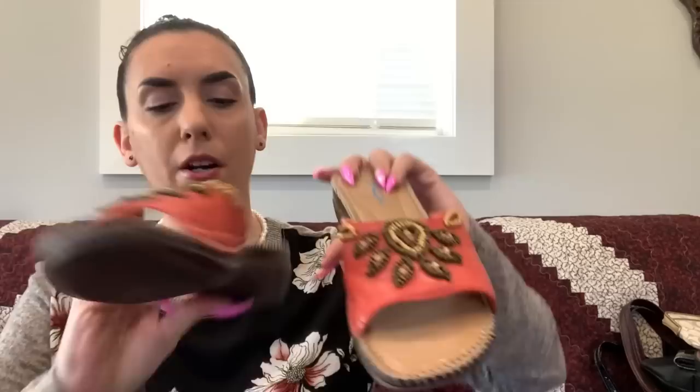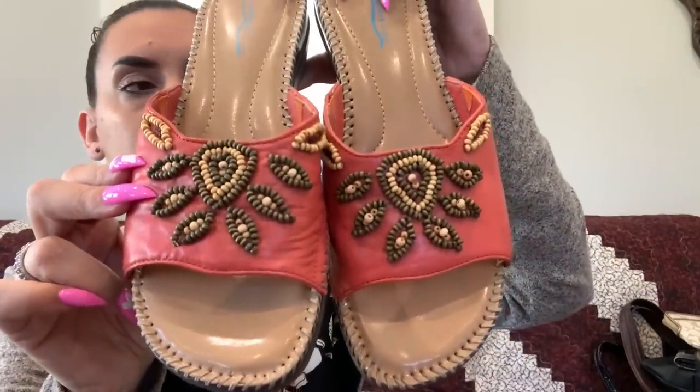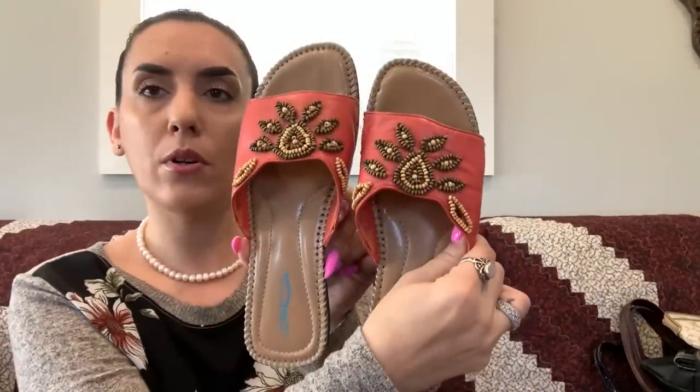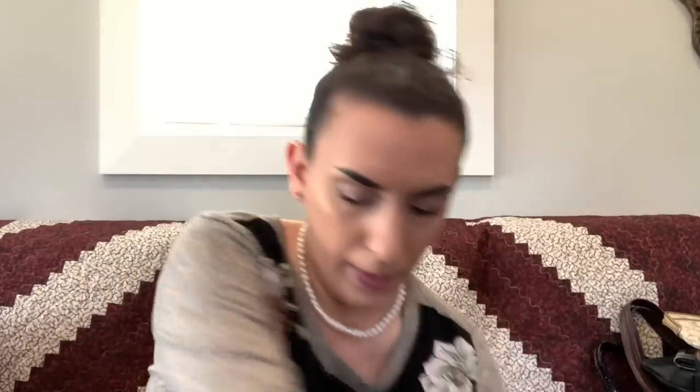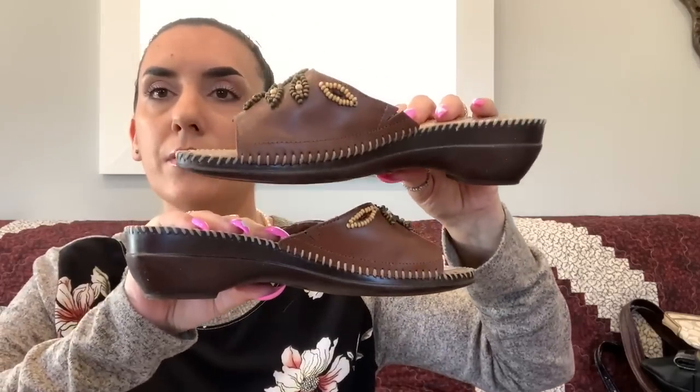Last but not least — sandals. I have two pairs of Comfort View: faux leather with a little one-and-a-half-inch heel with bead detail. I thought they were really cute. Both are size 8 — one in coral and one in brown. Used condition. $15 each.